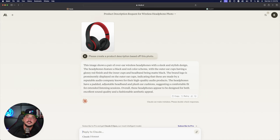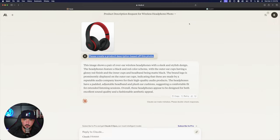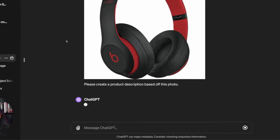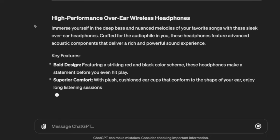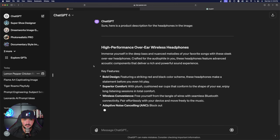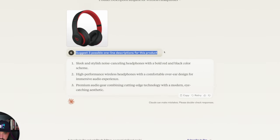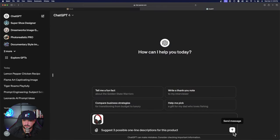In ChatGPT, I first try the original prompt — 'please create a product description based off this photo' — and it does the same thing Claude did initially: gives a full generic paragraph description, a bit more detailed but not the one-liners we're looking for. So I go back to Claude's refined prompt — 'suggest three possible one-line descriptions for this product' — open a brand new chat, upload the headphones again, and paste it in.